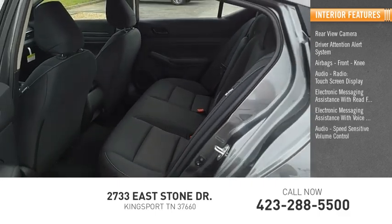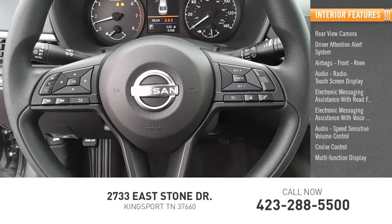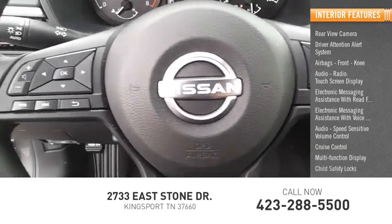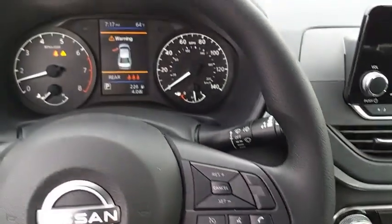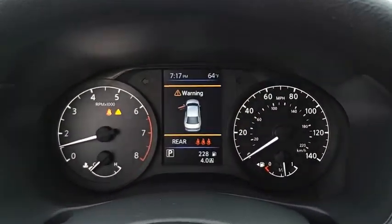Audio, speed sensitive volume control, cruise control, multi-function display, child safety locks. This vehicle offers reliability and good looks at a great price. So come in and take a test drive today.